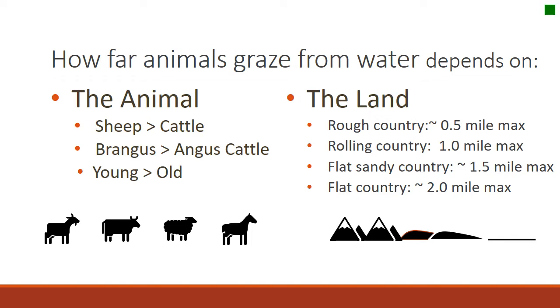How far animals will graze from water depends on both the animal and the land. Sheep graze further from water than cattle; some breeds like Brangus graze further than breeds like Angus. Young animals tend to graze further from water than old animals. In really rough country, you might not expect animals to graze more than half a mile from water, whereas in flat, rolling country, animals might travel a couple of miles from water and still use forage.